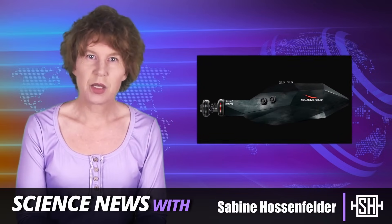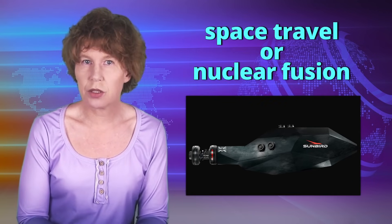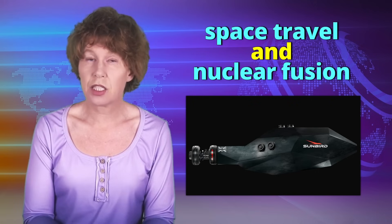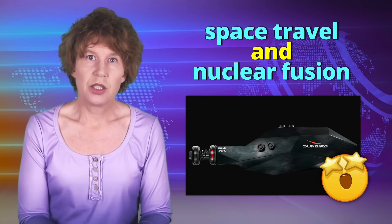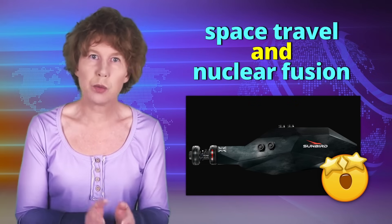What could be cooler than space travel or nuclear fusion? How about space travel powered by nuclear fusion? Sounds like science fiction? It isn't. A UK company called Pulsar Fusion just announced the first nuclear fusion-powered rocket design. Let's have a look.